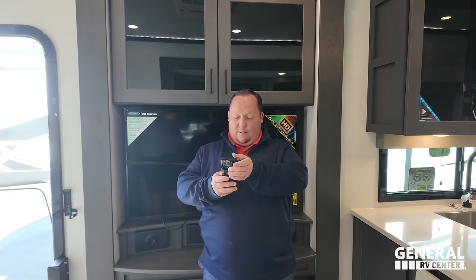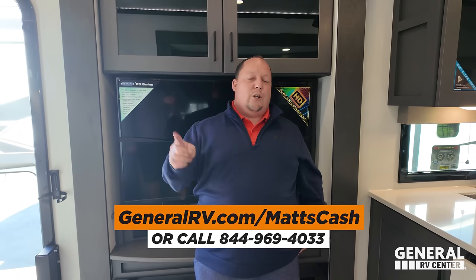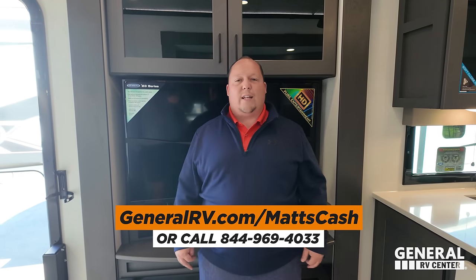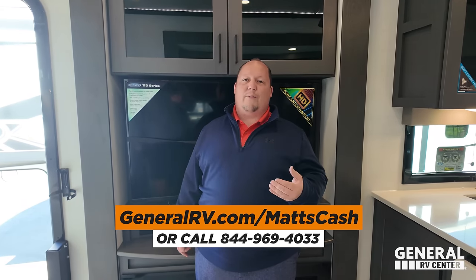MSRP on this unit here is $148,008. We're not allowed to advertise the sale price on this unit because it is the current model year. But we love Alliance, and it's our goal as Alliance owners ourselves to get everybody the absolute best price on an Alliance unit. If you're interested, go to GeneralRV.com/MattsCash - linked in the YouTube description below. You can also get there from MattRVReviews.com or call 844-969-4033. Reach out and a member of our team will get you the best price in America.